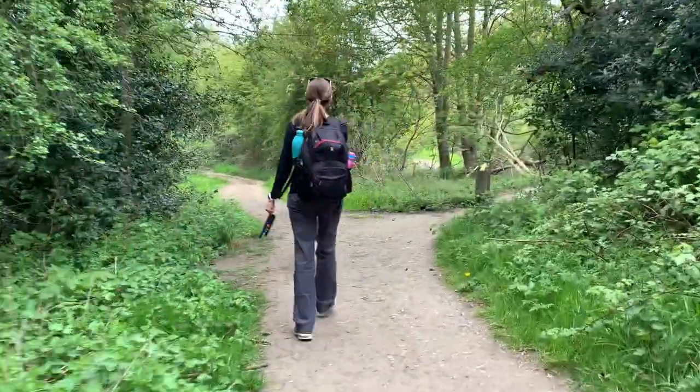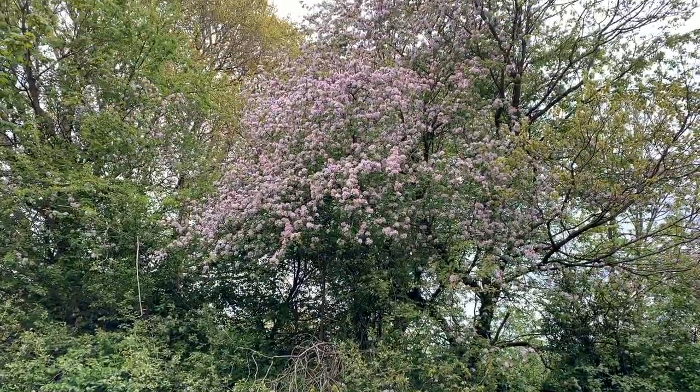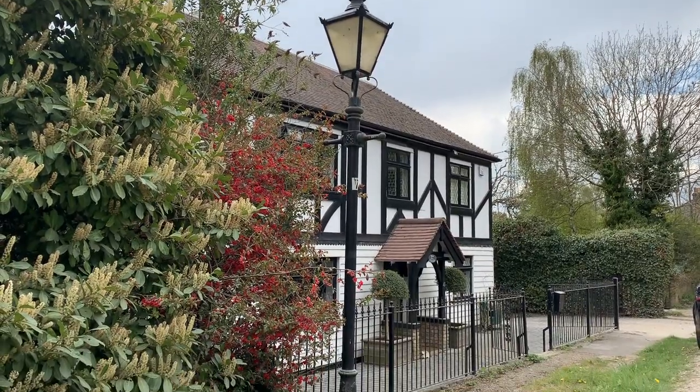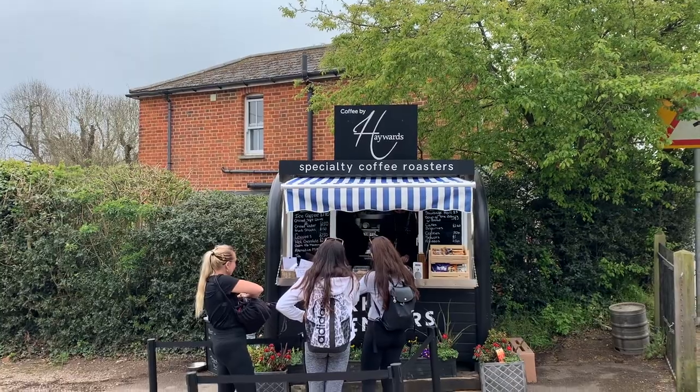You can follow the signs through here to get to the high road that leads to Bell Common. Once in Bell Common you'll find yourself in a place with lots of pretty houses, pubs, cafes, and other things. It's a good place to stop and take a rest.